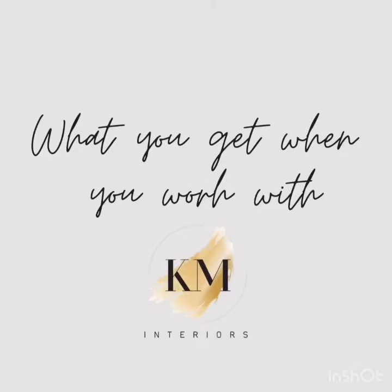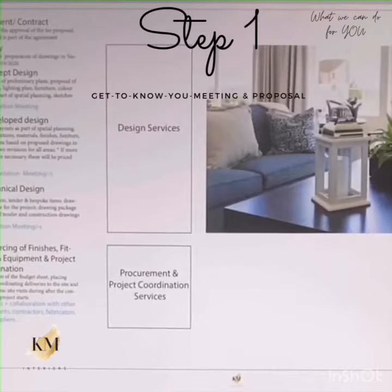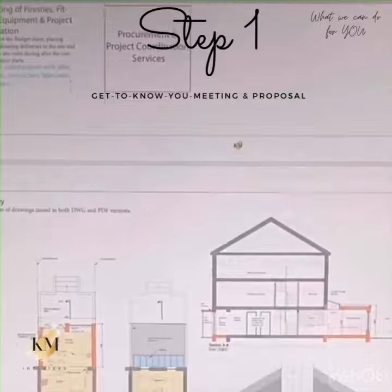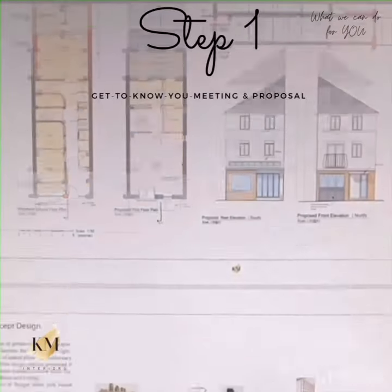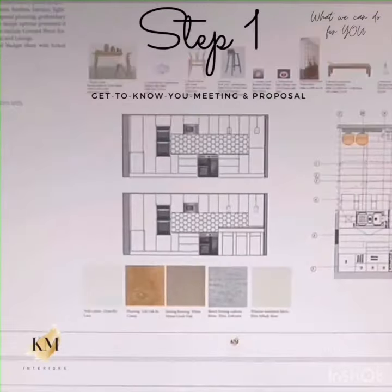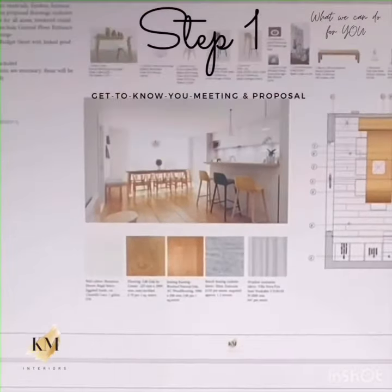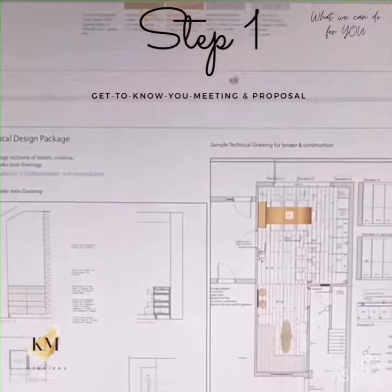What do you gain when you work with KT Malek Interiors? After the Get to Know You meeting, all our clients receive a proposal with a clear breakdown of what to expect at each stage of the design, from survey through concept design, developed design to technical design and project installation.